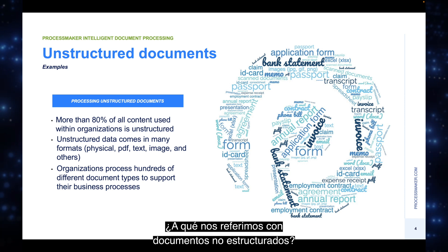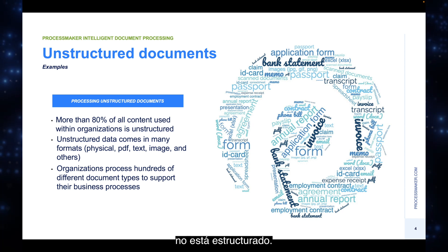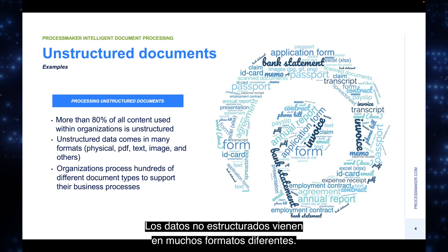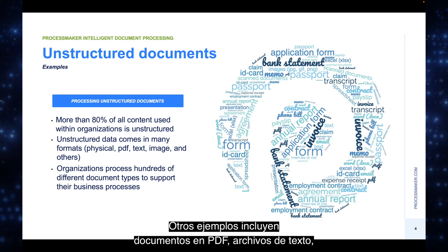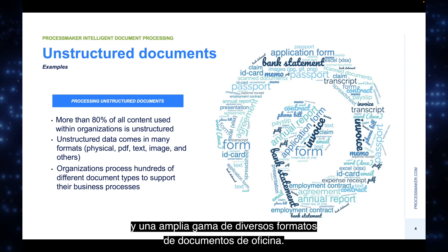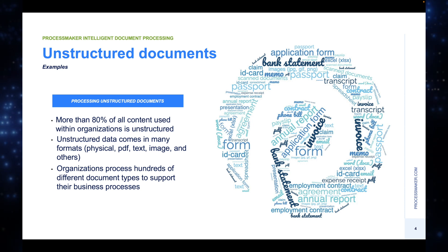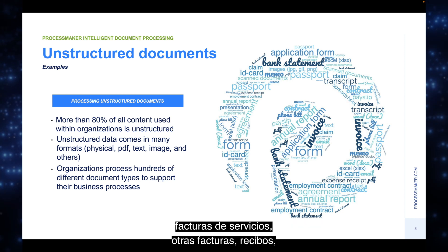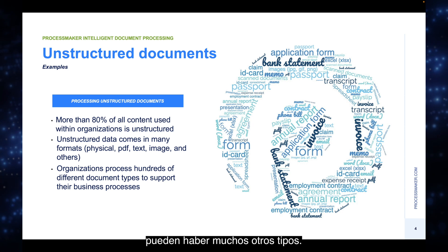Unstructured documents are everywhere — more than 80% of all content used by employees is unstructured. Even the presentation you're currently looking at is an example. Unstructured data comes in many formats: physical letters, emails with attachments, PDF documents, text files, image formats like JPEG or PNG, and common office document formats. There are hundreds of different document types in business processes, including application forms, bank statements, passports, ID cards, utility bills, invoices, receipts, payslips, and various types of contracts.